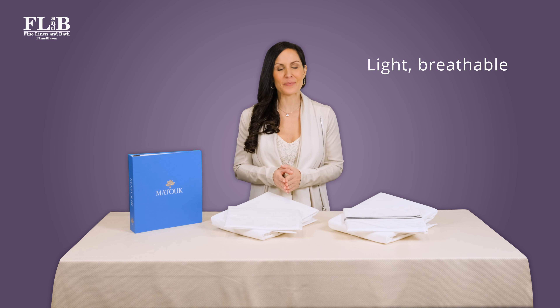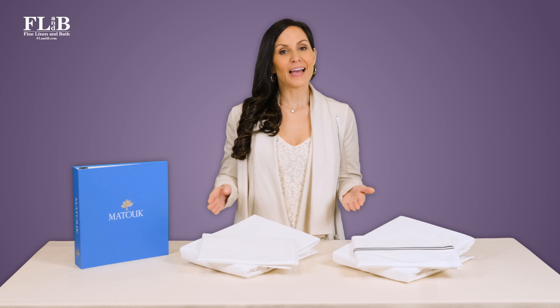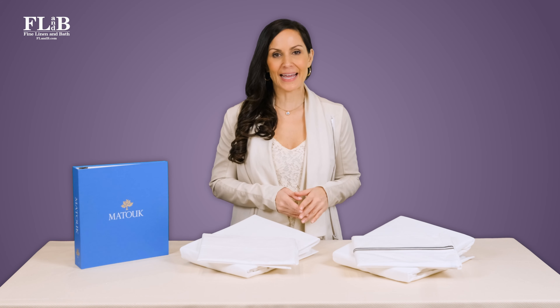Percale's crisp feel is similar to that of a dress shirt. It's light and breathable, making it a good choice for warm temperatures or people who sleep hot. Now let's look at the differences between Essex and Luca.